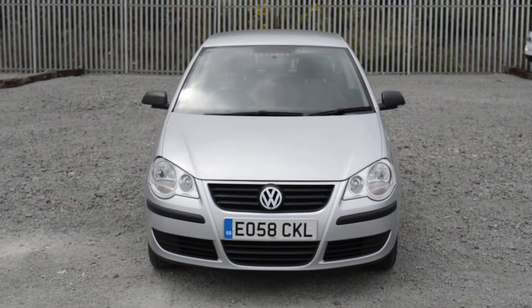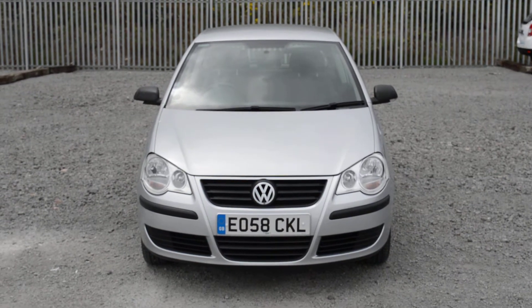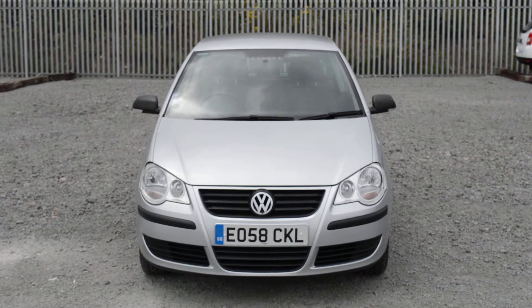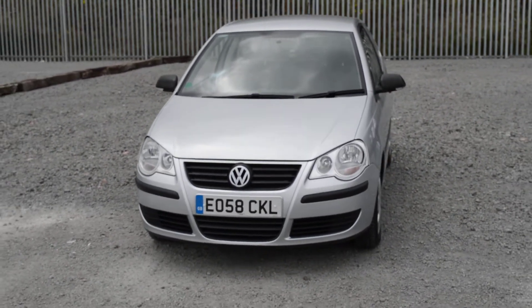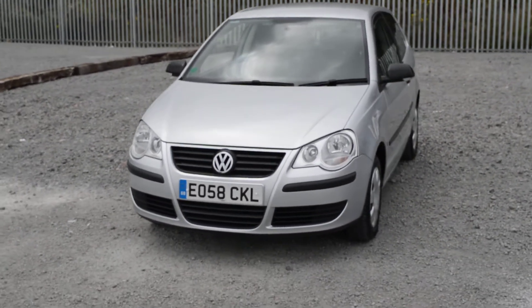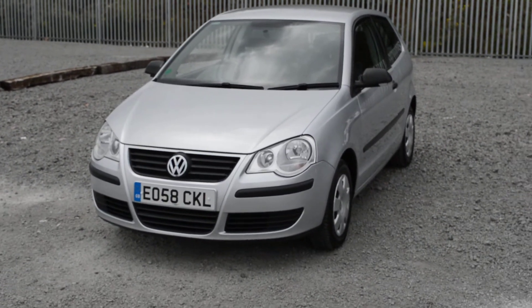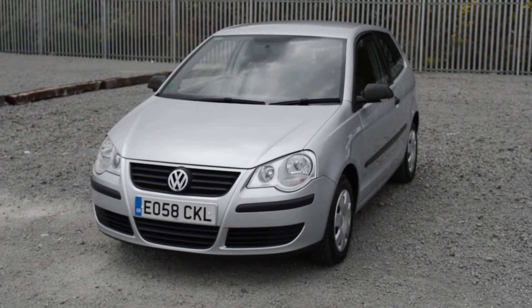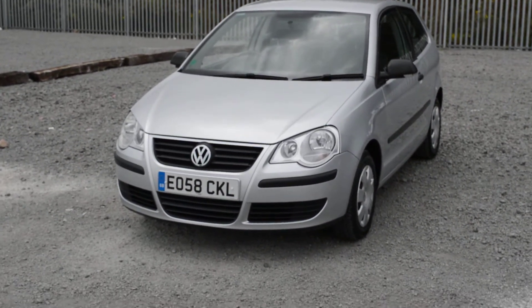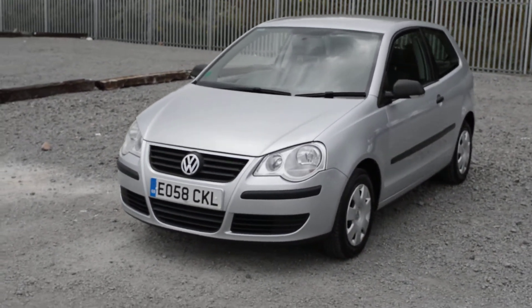Welcome to Wessex Garages on Penarth Road in Cardiff. Here today we have a Volkswagen Polo which comes on a 58 plate and is in the silver colour. It comes with a 1.2 litre petrol engine with a 5-speed manual gearbox. There are some great features to show you around on the model, and if you'd like to book a test drive you can do so on our website www.wessexgarages.co.uk or just pop in to us at 289 Penarth Road in Cardiff.